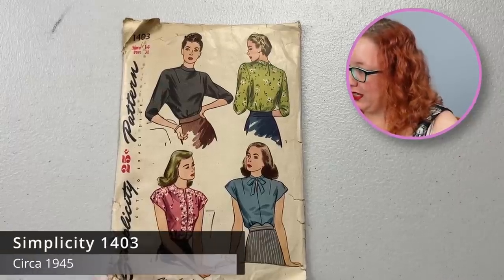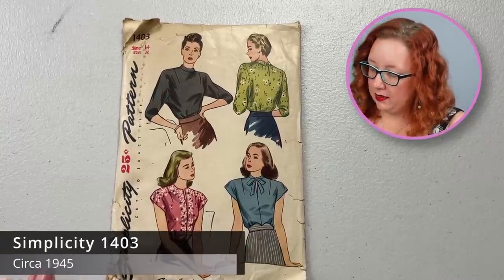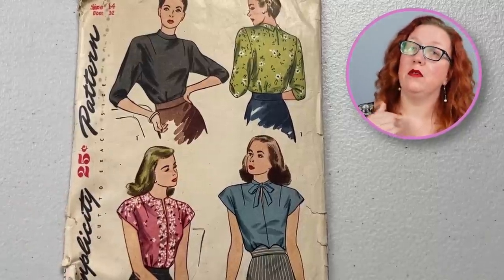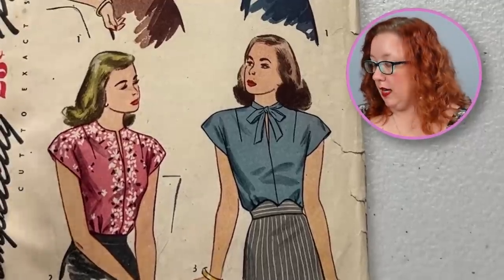This is Simplicity 1403, a bust 32 from the 1940s. It's a cute little blouse with a slit neckline. I like the bow from the Mandarin collar — that's cute. It does come in two sleeve lengths, one of which is wholeheartedly Florida approved, the other one not so much.